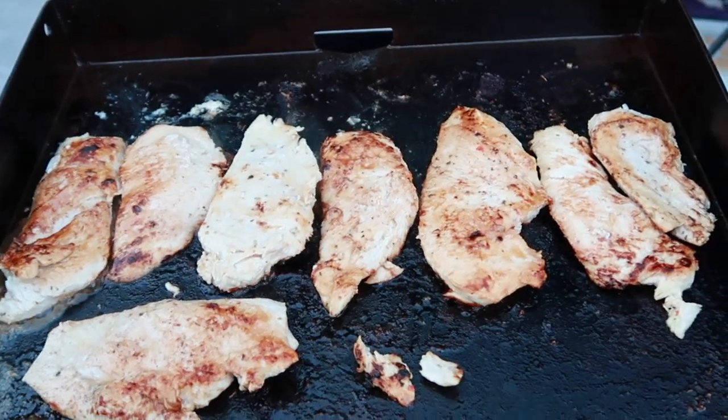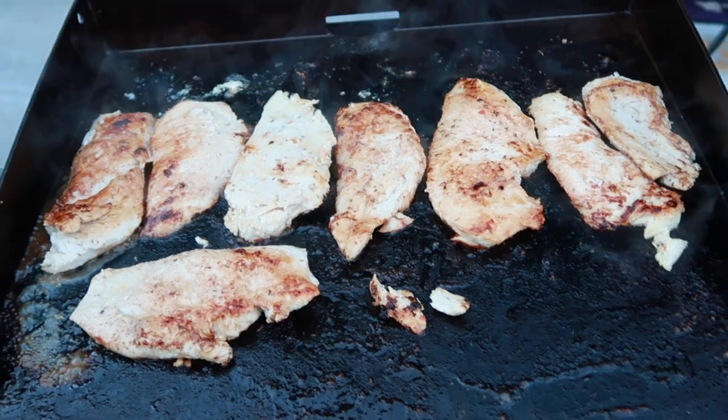If you've been following the channel you know we did keto when we first started filming, and we fell off that train last year, so we're going to try to get back on it. This will just be your little kickstart — fend for yourself for a few days. I flipped my chicken a couple times around and now I'm going to add some flavor — I marinated it in Italian dressing and now we're adding some Italian zest seasoning on top.